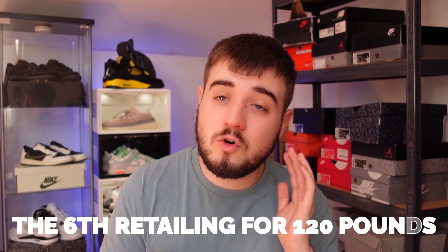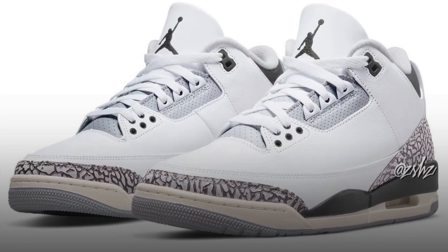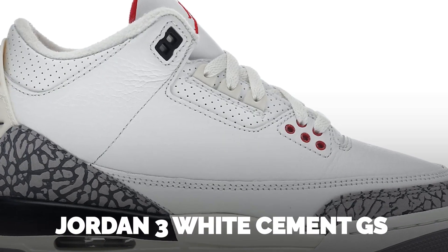On the sixth, retailing for £120, we have the GS Jordan 3 Hide and Seek releasing. It's confirmed that only GS sizes will release, which is quite unusual. Unfortunately I don't see much money to be made — brick flip at best. Looking at similar releases like the Jordan 3 White Cement, there wasn't really any profit to be made. The Jordan 3 is kind of on the rise but not quite there, especially for the UK market, so unless it's a personal purchase I would not go for these.